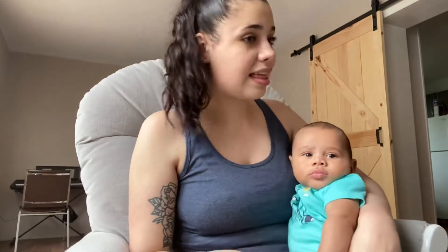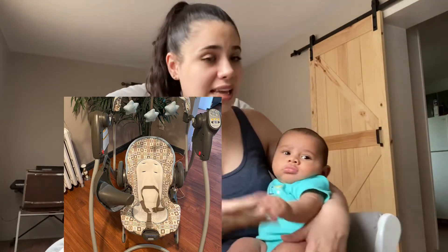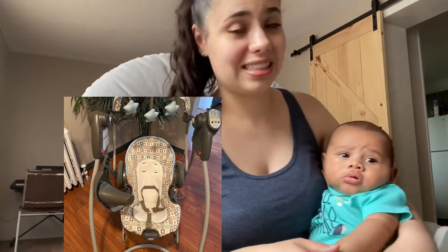The next thing that I've really really enjoyed is his swing. He's been using it since he was born, he still uses it now. It's somewhere safe that I can place him that he enjoys, and he just kind of chills in it — he sleeps in it.